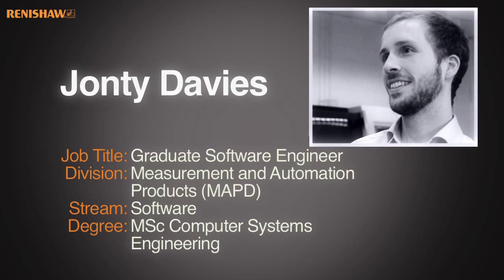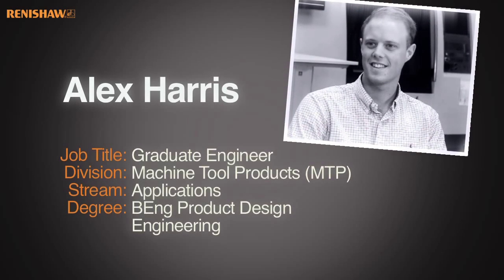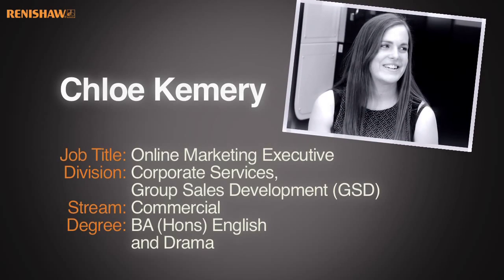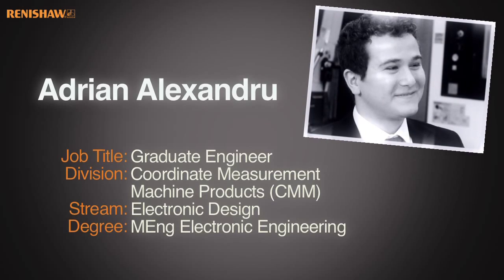I'm John T, I work as a software engineer in MAPD. I'm Alex, I work in the applications team in MTP. I'm Chloe, I'm an online marketing executive, part of the commercial stream. I'm Adrian, I work as an electronic engineer in CMM. I'm Rob and I work in electronic CPEG.